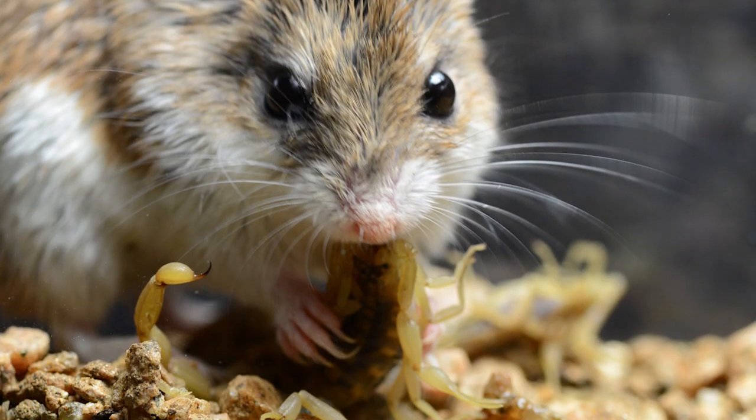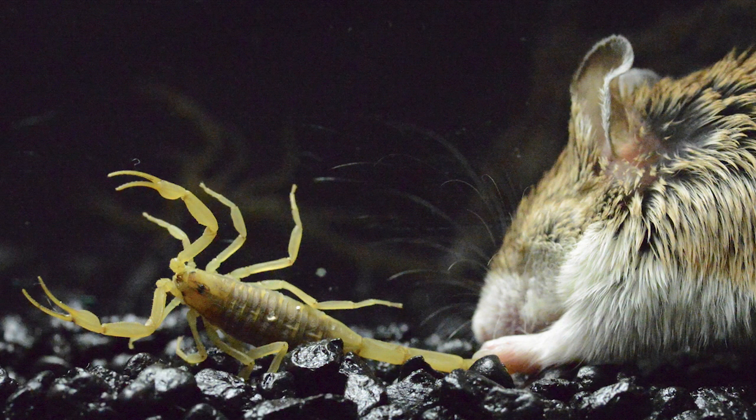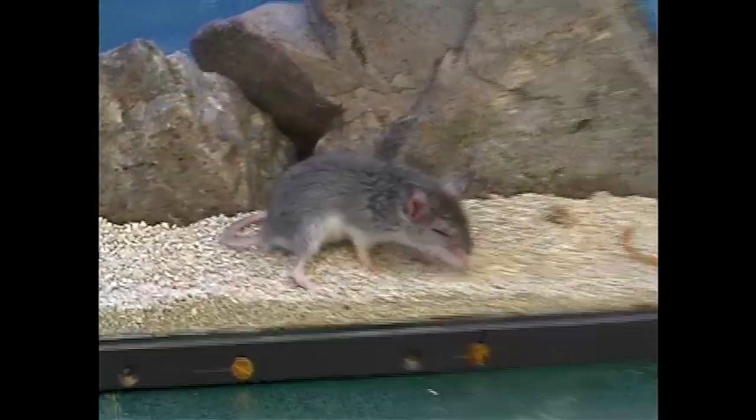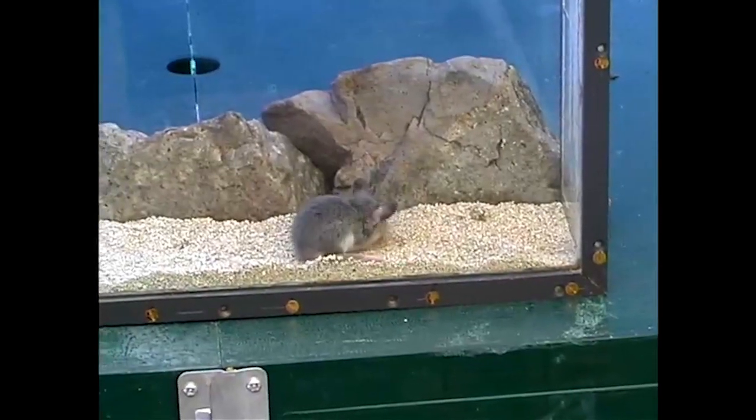The predator on these scorpions is the scorpion mouse, belonging to the genus Onychomys. They attack, kill, and eat these scorpions. They can get stung during their interactions, but the scorpion mice are actually resistant to the toxins — not only toxins that would kill them, but the toxins that cause this intense pain. We feel like if we can understand that mechanism at the biochemical, molecular, and physiological level, we might be able to develop better pain treatments that shut down pain signals without being addictive or having lots of unpleasant side effects.